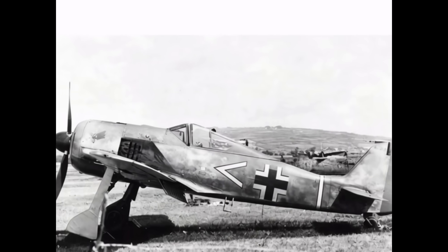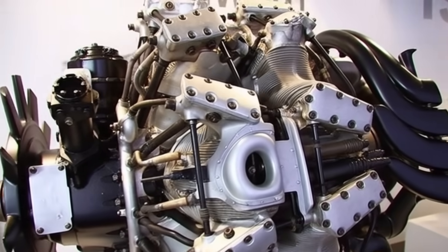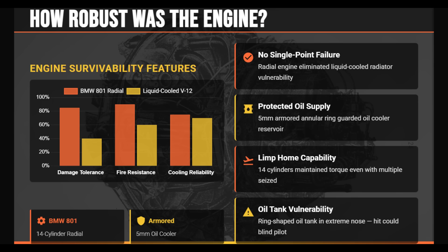Pilot protection on the FW-190 was among the best of the war. Armor included an 8mm seatback, 14mm armored headrest, and a 60mm armored windscreen set at roughly 60 degrees, providing excellent ballistic deflection. The BMW 801 radial engine removed the vulnerability of liquid cooling systems and was heavily protected at the front by a 5mm armored ring. However, its ring-shaped oil tank sat in the extreme nose, making it susceptible to frontal hits. A puncture could rapidly oil-coat the windscreen, causing reduced visibility.